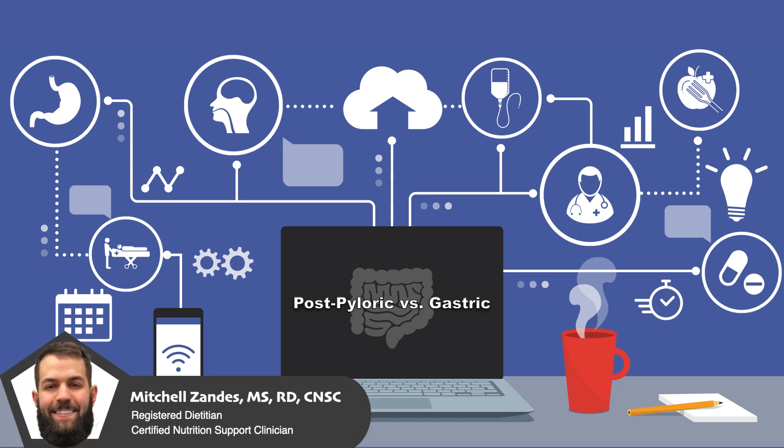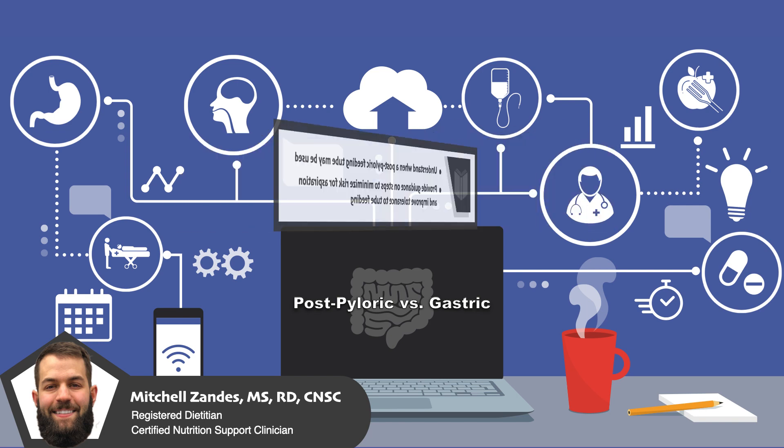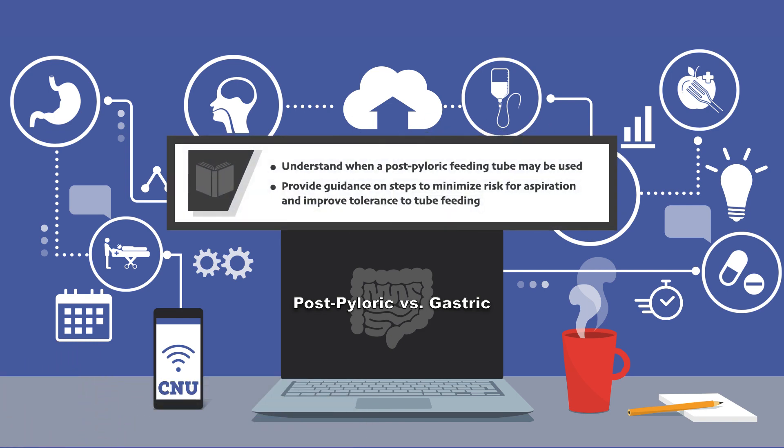Welcome to CNU, the video series that will teach you everything you need to know to provide excellent nutrition care. In this video, I'm going to talk about the indications for a post-pyloric feeding tube. By the end of the video, you should be able to understand when a post-pyloric feeding tube may be used and provide guidance on steps to minimize risk for aspiration and improve tolerance to tube feeding.